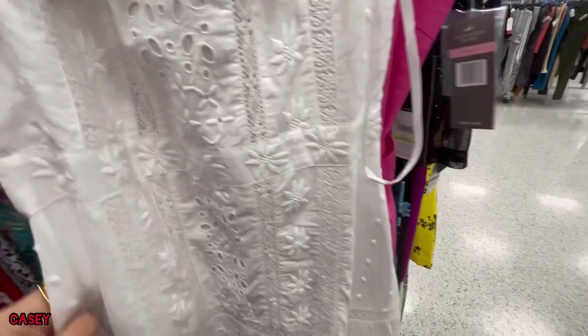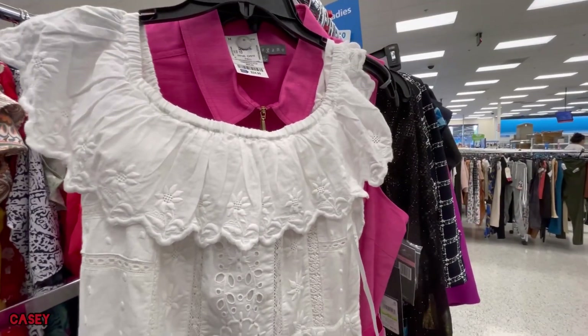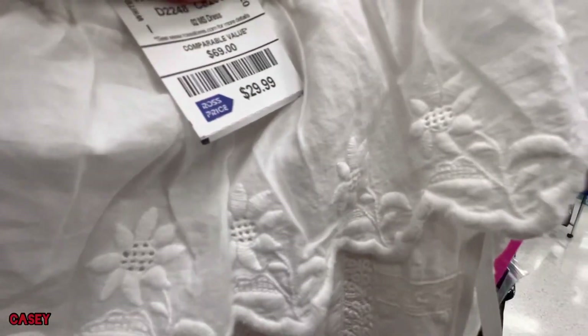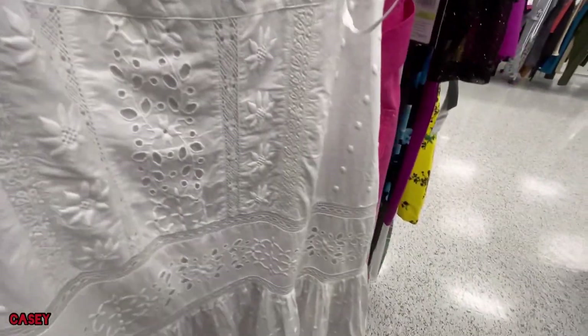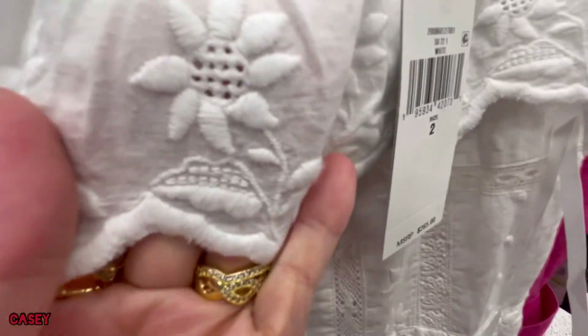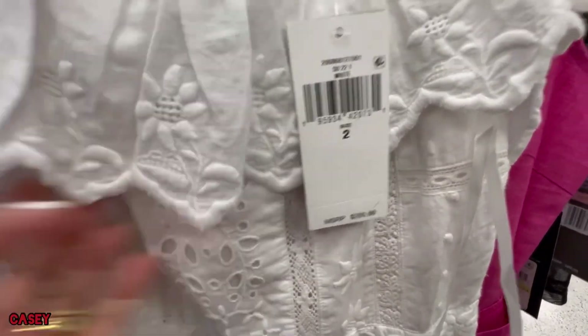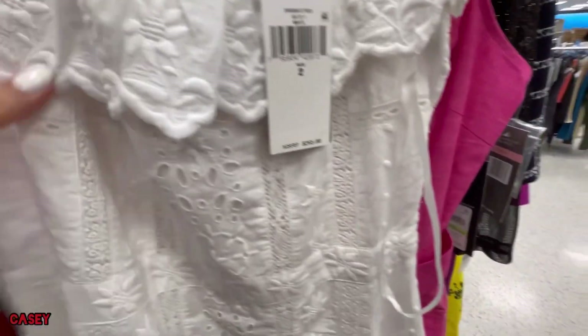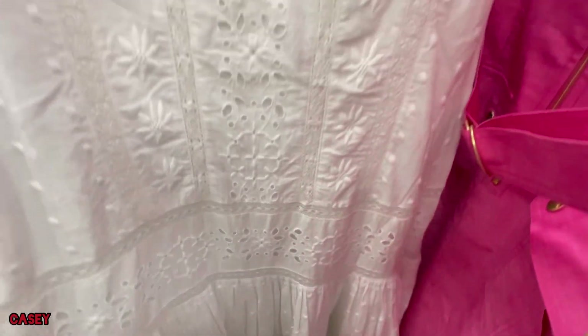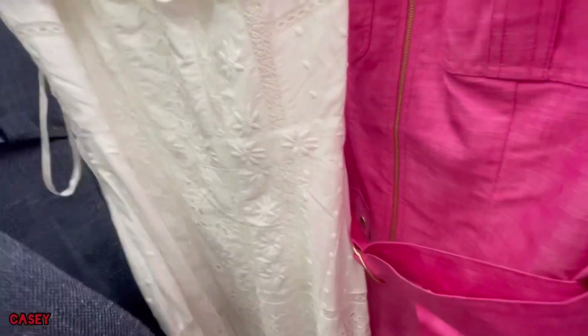Then another pretty white dress — you can wear this off the shoulder or on the shoulder. This is $29.99. Oh, so pretty! It has eyelet detail, it's long — very nice. I love this embroidery here, especially if you wear this off the shoulder — so cute! It cinches in the waist. That's the back — very pretty. I'm gonna get that one.